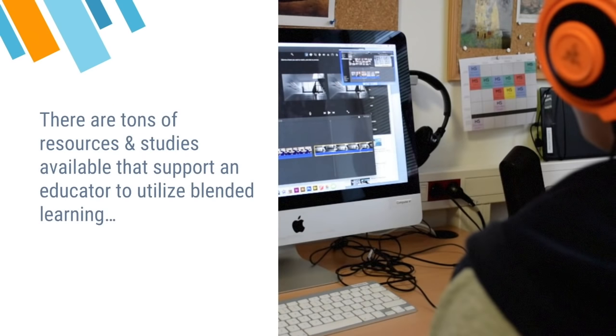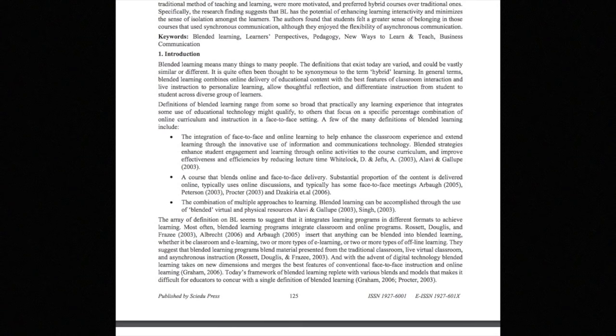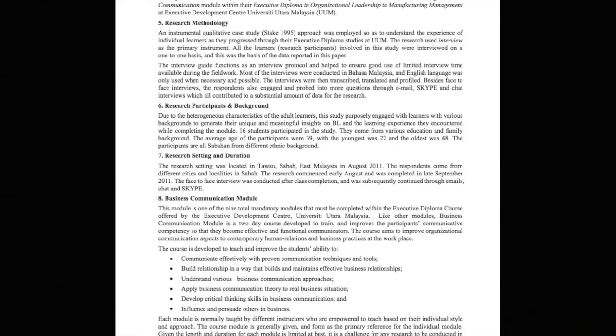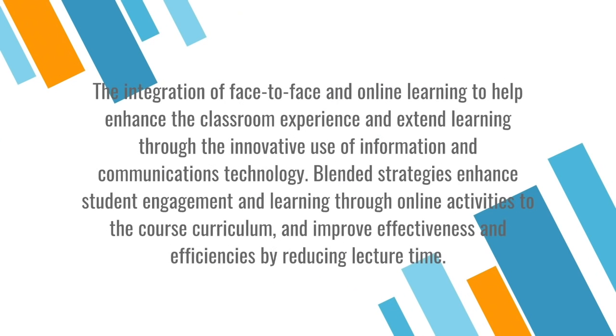There are tons of resources available that support an educator to utilize blended learning, such as the Whitelock and Jeff's 2003 article in the Journal of Education Media, and the Alarvianca Loops 2003 article in the Academy of Management, Learning and Education, which state that the integration of face-to-face and online learning helps enhance the classroom experience. Blended strategies enhance student engagement through online activities, and improve effectiveness and efficiencies by reducing lecture time.